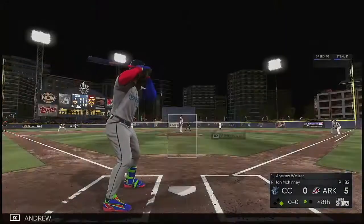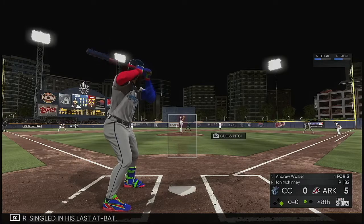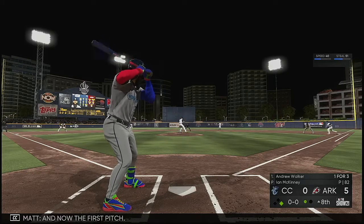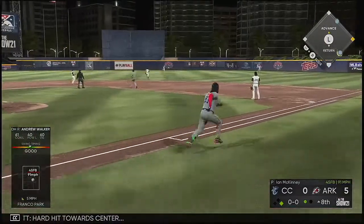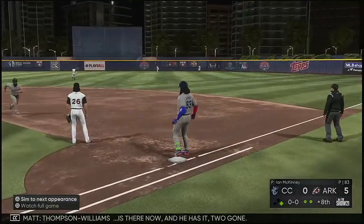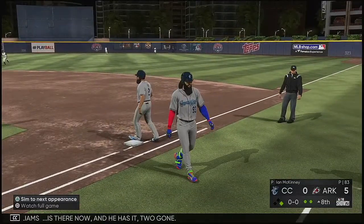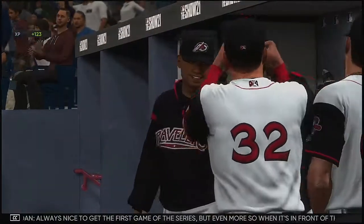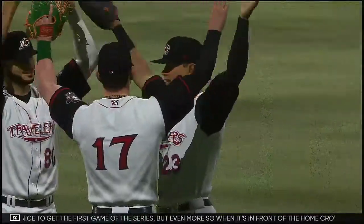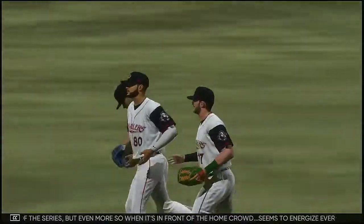Next up is Andrew Walker, who singled in his last at-bat. Now the first pitch — hard hit towards center. Thompson Williams is there and he has it too. Always nice to get the first game of the series, but even more so when it's in front of the home crowd — it seems to energize everybody for the rest of the series.